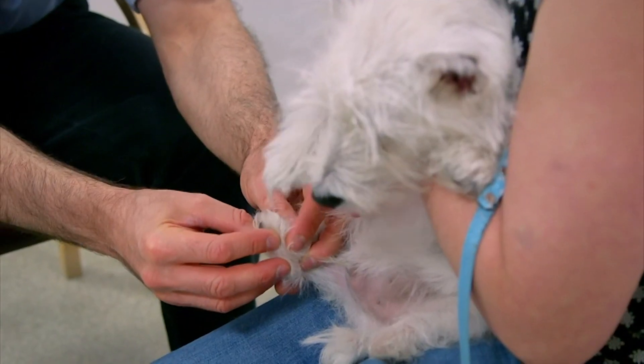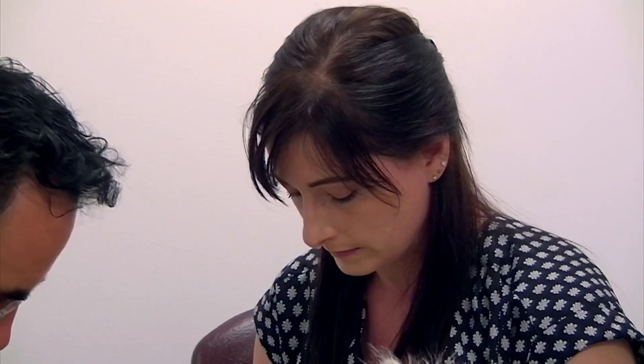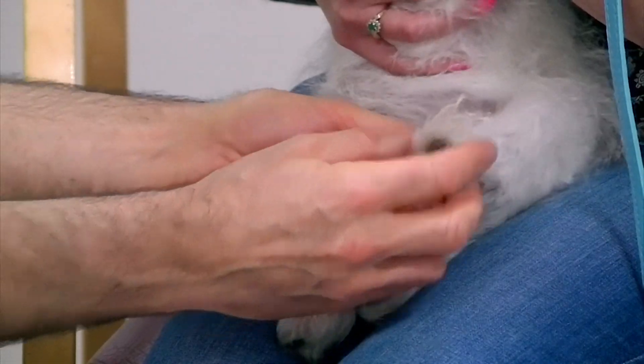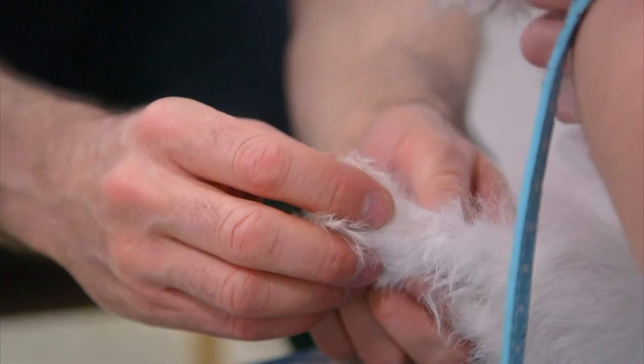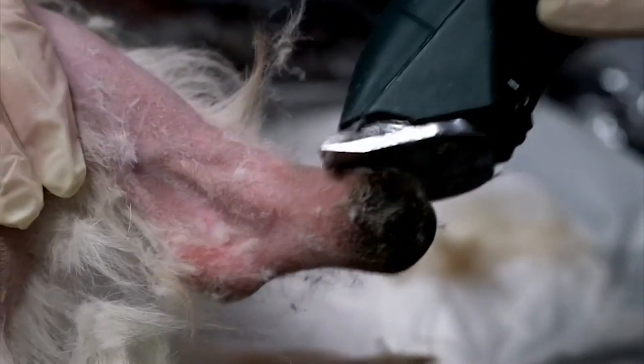Rodney may be able to have amputation prosthesis, a procedure Noel pioneered, where implants are inserted into the bones and prosthetic feet attached. But this isn't without risk, especially on two legs. Rodney's options were very limited — he was in constant pain, walking on stumps which were getting infected. And a life of pain is no life for a dog, so we felt that surgery was justifiable.